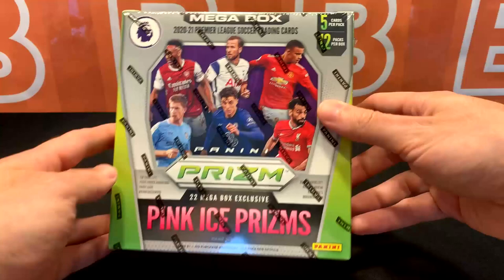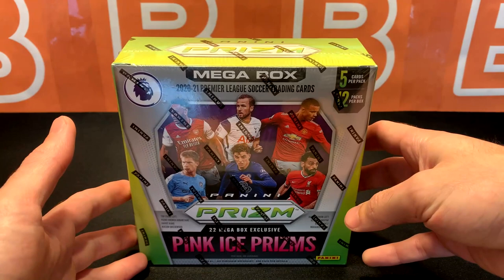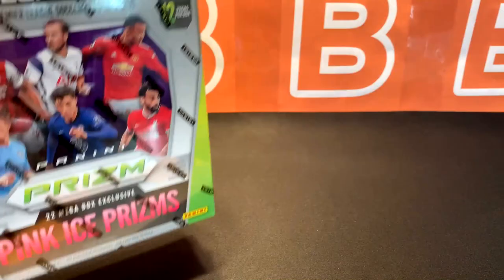Previously on the channel we did open up a red ice mega box. This one is more squarish while the red ice box was longer. This one actually comes from Walmart and other supermarkets, and the red ice comes from Target. This one did drop in price, to the point where it was worth it to open it up for the channel. So let's jump right into it.